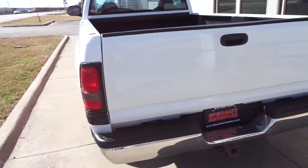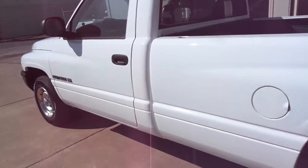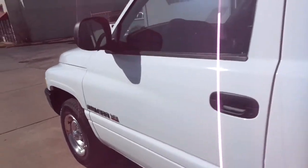The tailgate is in good shape and very nice down the driver side as well. This truck runs and drives excellent. It has a nationwide warranty included in the price.